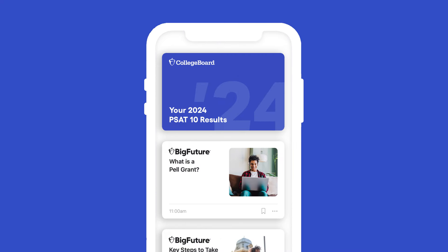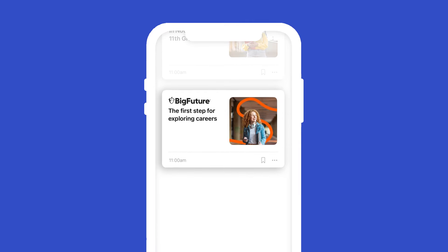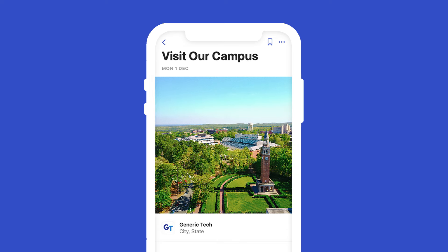While you're in the Big Future School mobile app, be sure to check your messages for more information about financial aid, scholarships, and guidance to help you plan for college and explore careers. You also may have the option to hear from nonprofit colleges and scholarship programs by opting into connections.